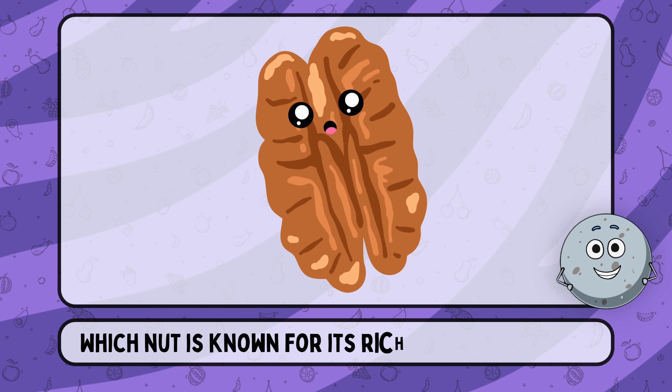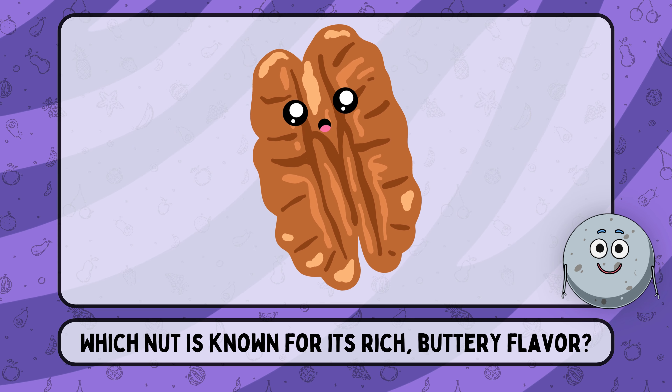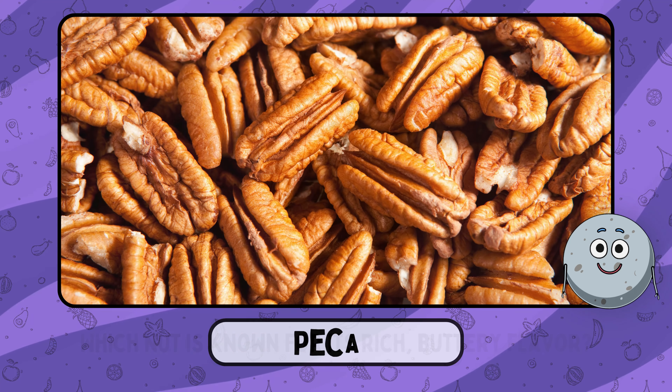Which nut is known for its rich, buttery flavor? This is pecan.